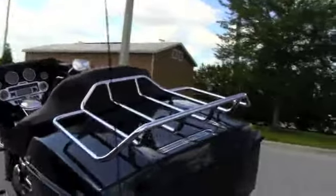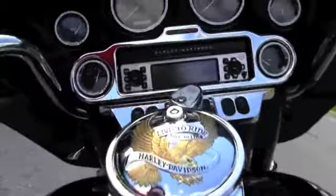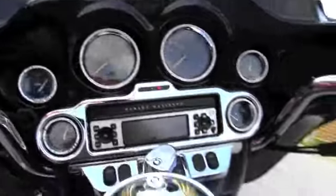We've got the leather lid covers and on the tour bag the luggage rack. Up front here we've got everything chromed out in the instrument clusters, AM, FM, CD player with the optional MP3.